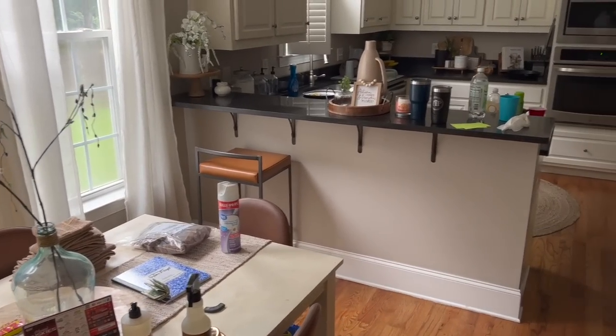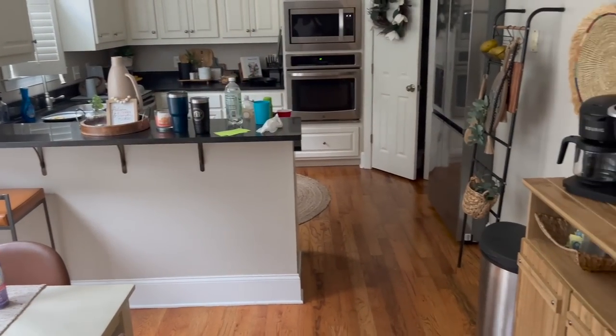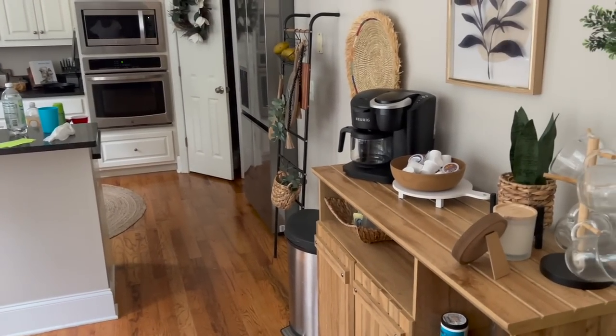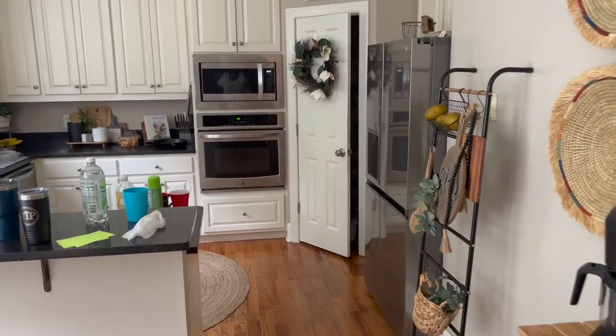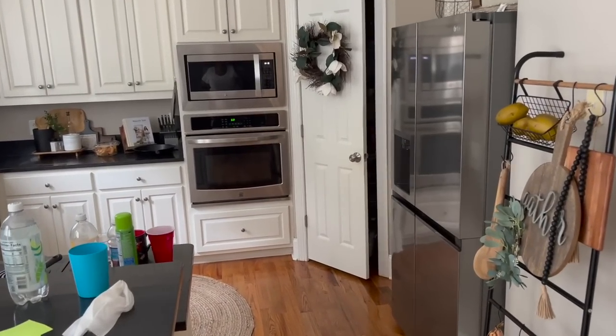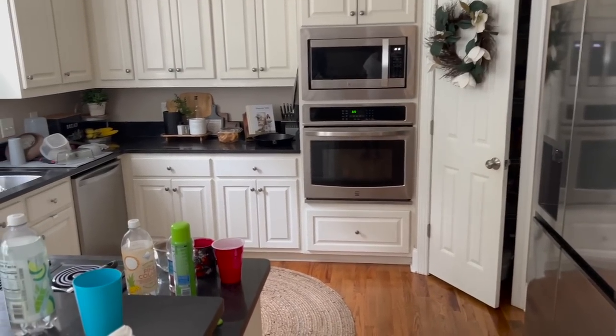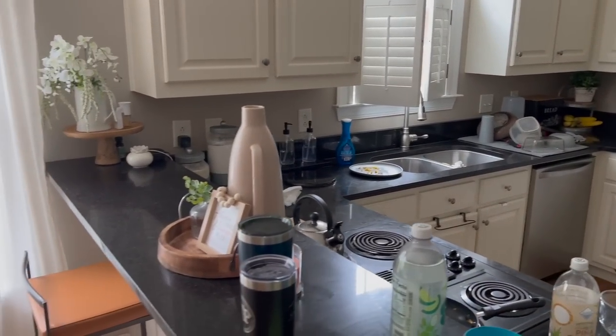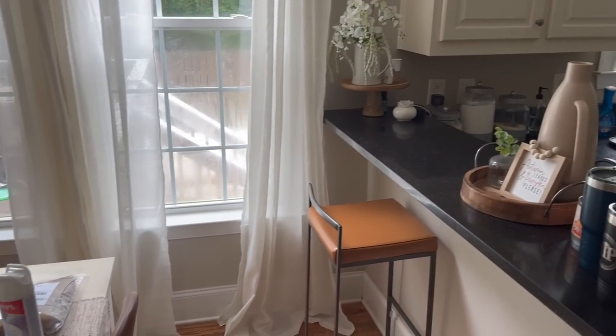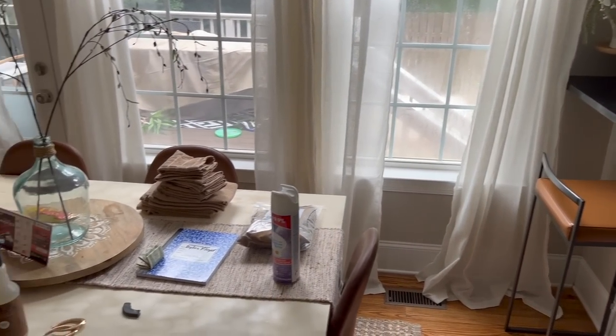I'm going to show you our kitchen and what we're going to be working with today. There's not much really to clean, but there are remnants of our breakfast and lunches and random things we happen to leave in the kitchen. Before we can decorate, I'm going to tidy up by washing the dishes and cleaning off the countertops and tables.